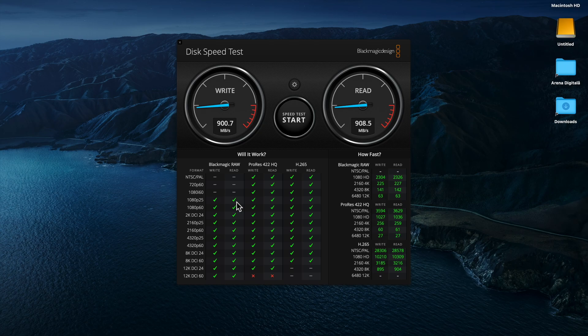I don't have an 8K display to test video capabilities directly, but the speed test results indicate you could write video at 8K DCI 60Hz at these speeds. That's probably good enough proof that you can run 8K through this cable.